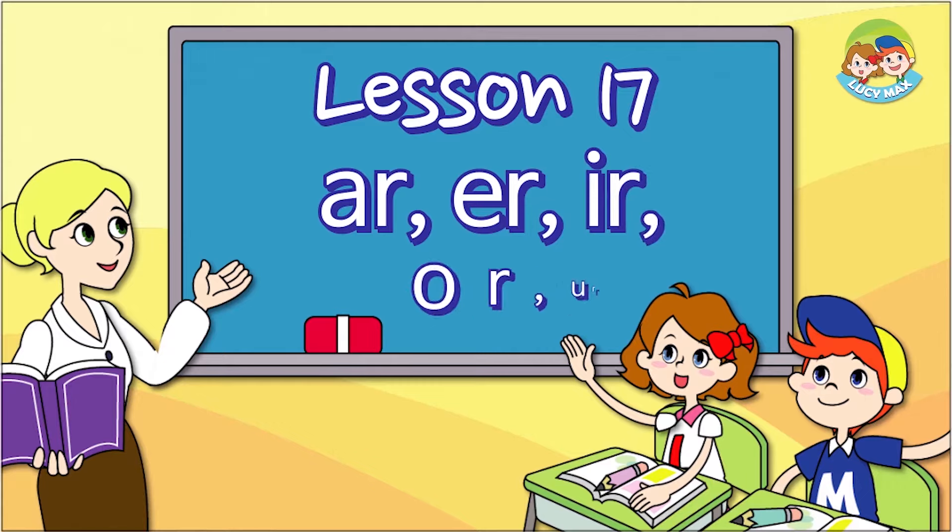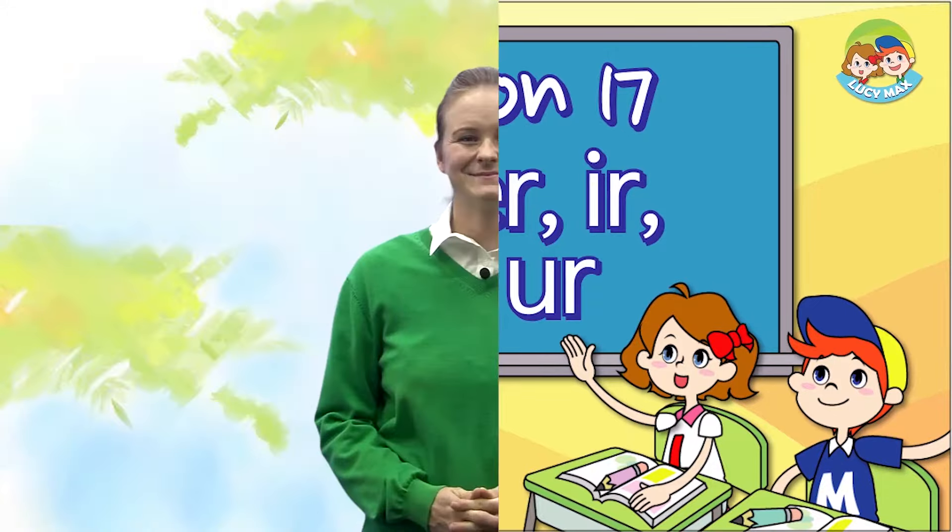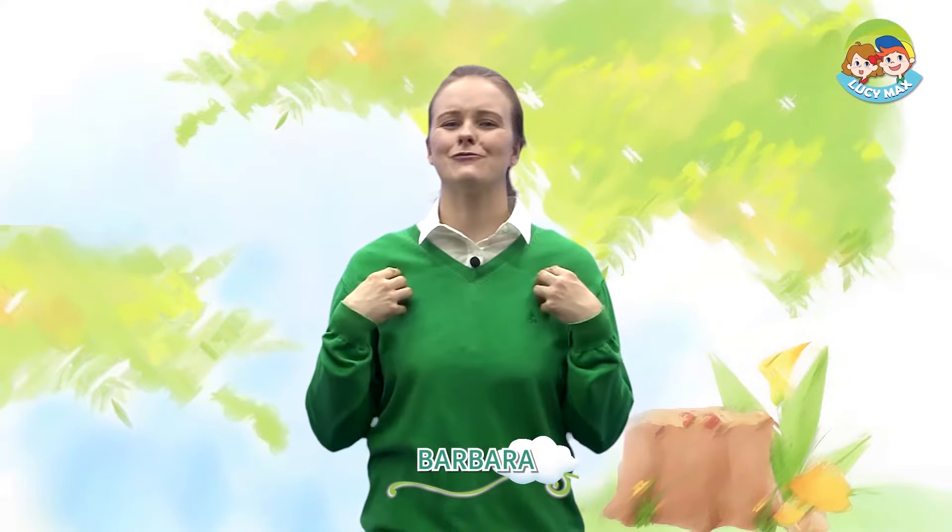Lesson 17. R, er, er, or, er. Hi, everybody. Welcome back to Four Step Phonics. How are you today? I'm great, and I'm happy to see you. In this lesson, we will learn sounds of a vowel plus R.